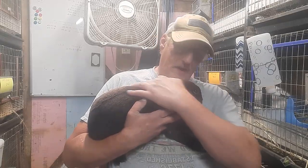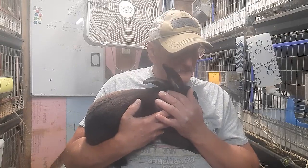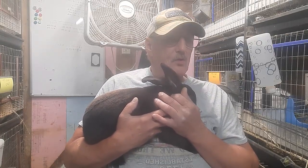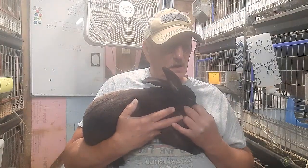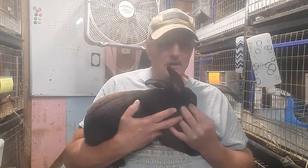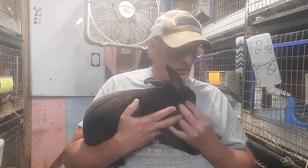Anyway, he's available. I've also got two other boys from this litter. Now they're going to be pure white — they took the New Zealand traits. So give me just a few minutes and I'll show you them.